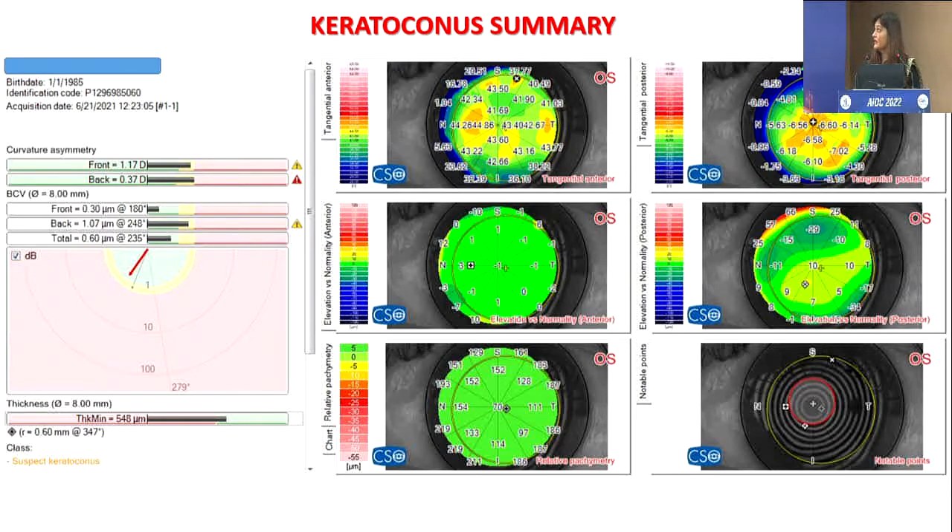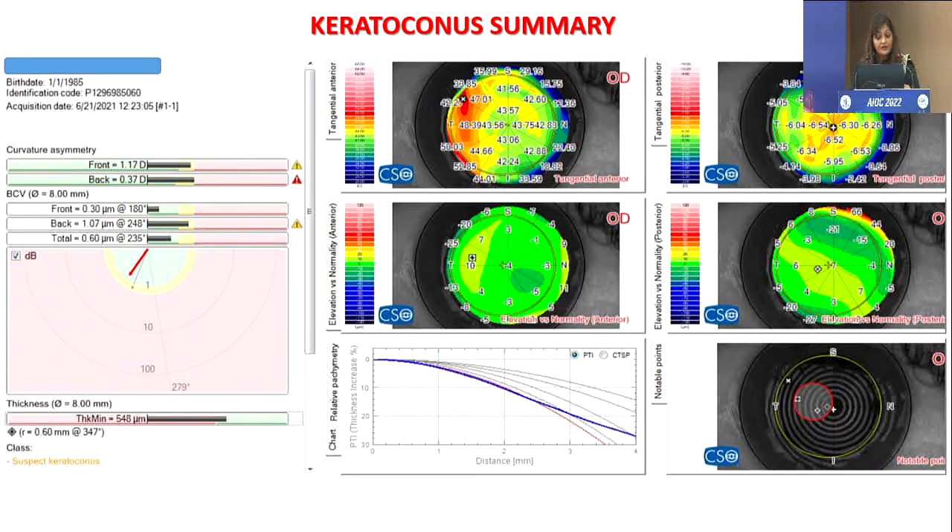The keratoconus summary is a very nice map. The middle row shows the patient's elevation compared with the standardized normalized elevation stored in the machine. The right-hand corner black-and-white map is very useful — if all the points are clustered together, it means everything coincides, indicating keratoconus. But if those points are scattered, it's probably not keratoconus or it could just be a normal cornea. Sirius also gives you the CTSP and PTI chart — the machines are more or less the same; you just need to get used to them.